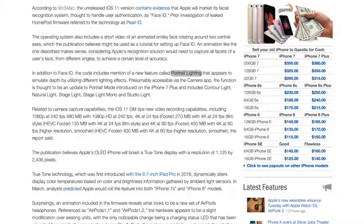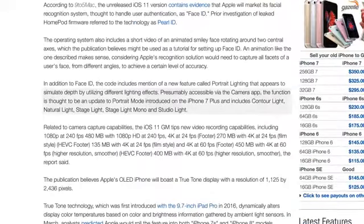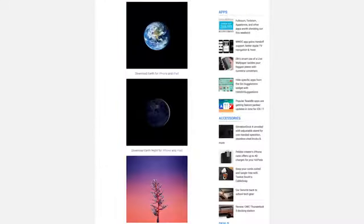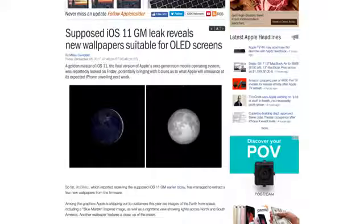There will also be a new feature called Portrait Lighting, which simulates depth by utilizing different lighting effects like contour, natural, studio, and stage lighting. 17 new wallpapers have also leaked, with many using a black theme, helping to save battery life with OLED display technology.